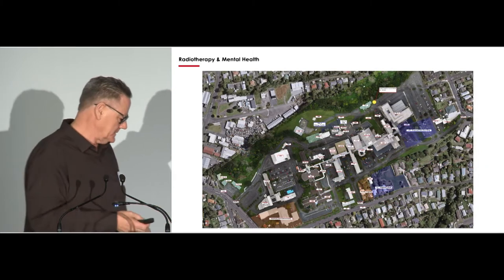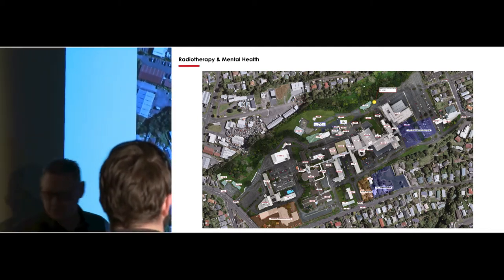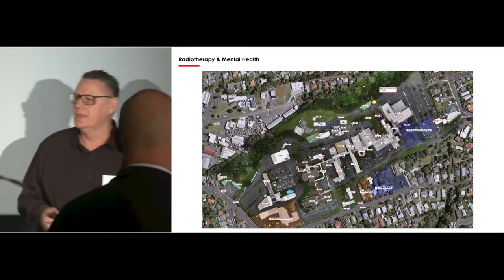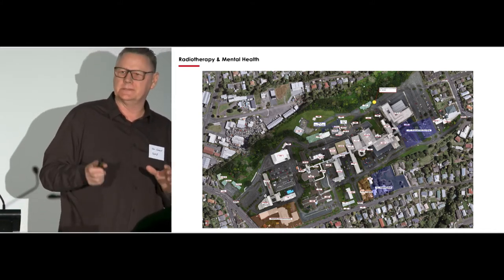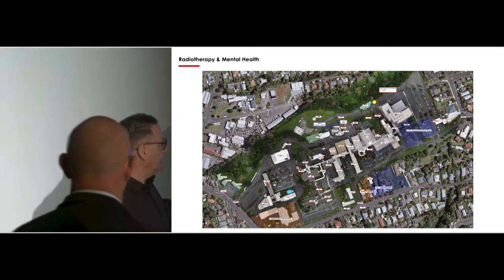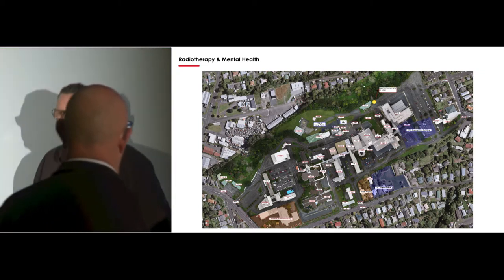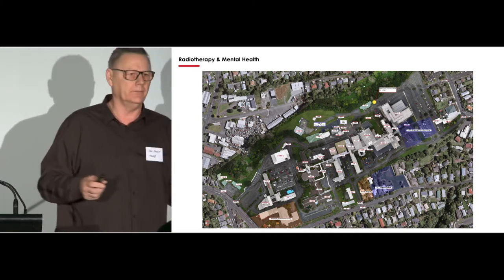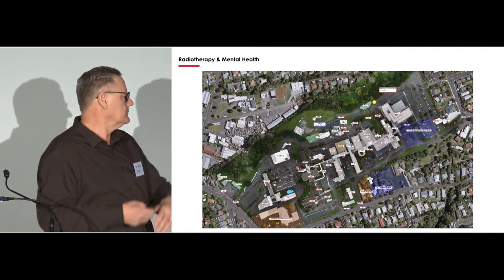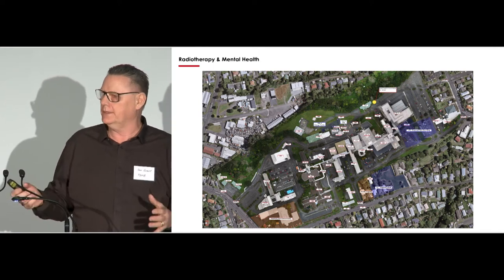The DHB is also on the verge of starting planning for a radiotherapy bunker in New Plymouth. We think they'll probably go where the laundry is in building 127. The funding for the machine has been announced — we've just got to get a business case together and that will come on in the next couple of years.